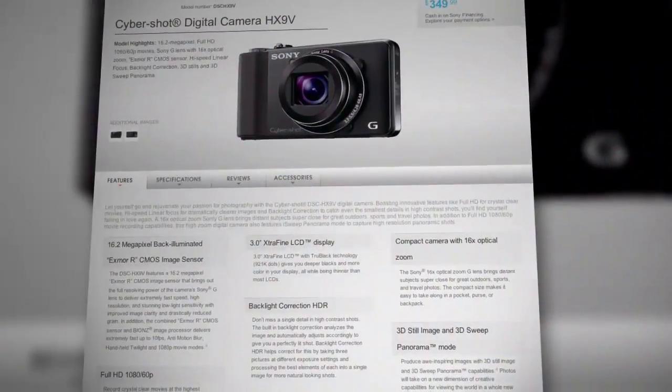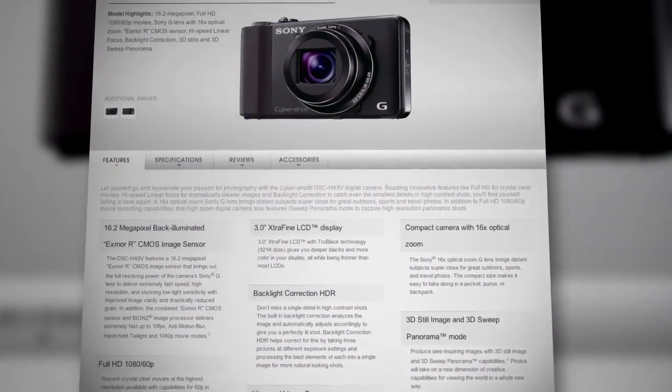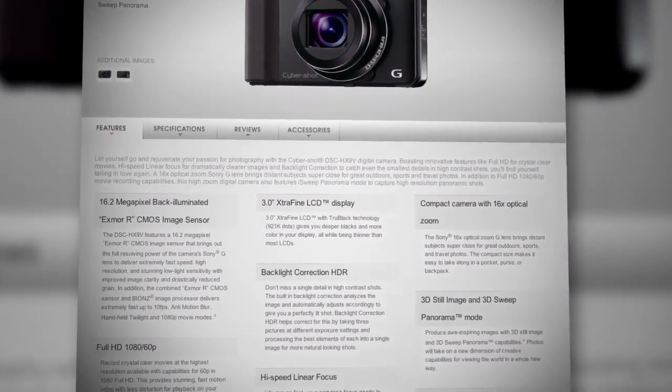There were so many more questions about the HX9. Sadly, we don't have time to answer them all on the show today, but more specs have been published on Sony's website since the press release, and you can find a lot of the answers you're looking for there, so be sure to check that out.